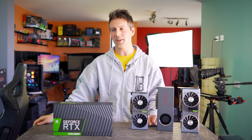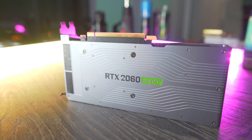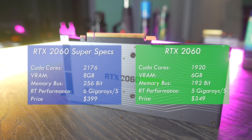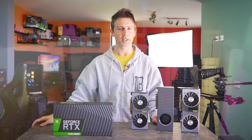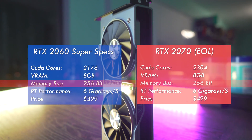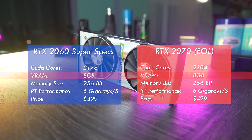The Super Series naming scheme is a little bit different to what you might expect. On the desk here, we've got the RTX 2060 Super, which comes in with 2,176 CUDA cores over the 1,920 of the 2060, and it comes in at $50 US more. One interesting thing about this card is it's actually based off the RTX 2070 more so than the 2060, in that it has the same memory bus at 256-bit, and it also has 8 gigabytes of VRAM, giving it an extra 2 gigabytes of VRAM over the 2060.